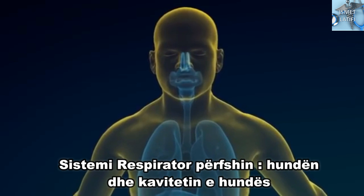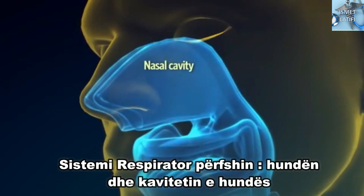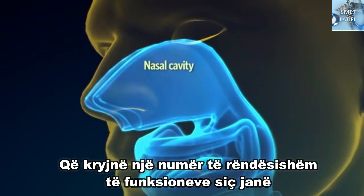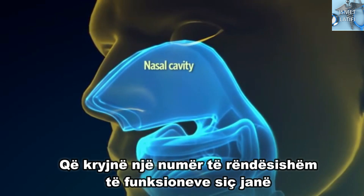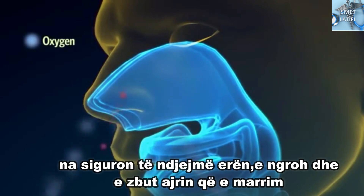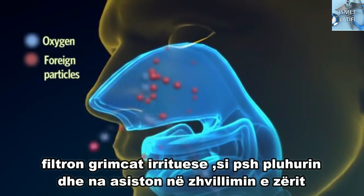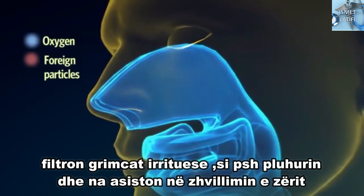The respiratory system includes the nose and nasal cavity, which perform a number of important functions, such as providing us with a sense of smell, warming and moistening the air we breathe in, filtering out irritants such as dust, and assisting us in the development of sound.